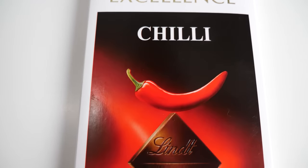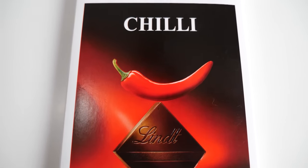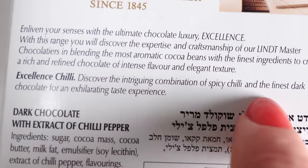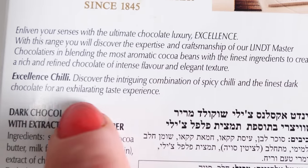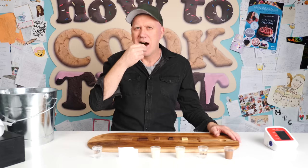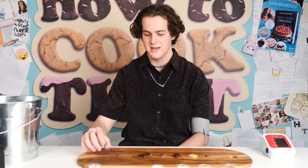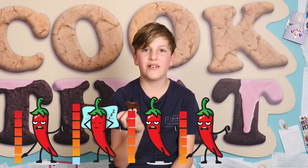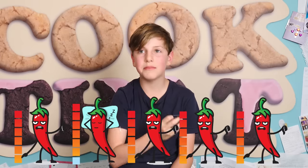First up we have the Lindt chilli dark chocolate. On the back it says 'discover the intriguing combination of spicy chilli and the finest dark chocolate for an exhilarating taste experience.' After trying it: yeah, it's a little bit chilli chocolate. I wouldn't have known it was chilli if you didn't tell me. I can feel a little bit now — maybe a one. It's very, very mild. Not very spicy.